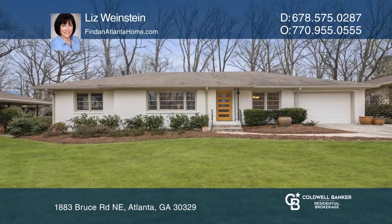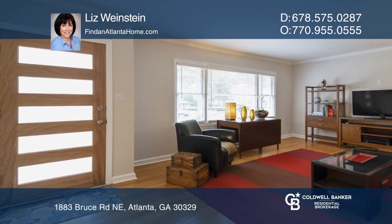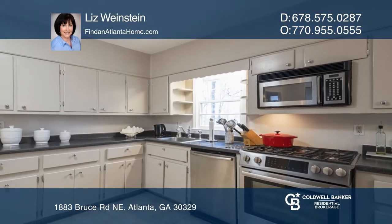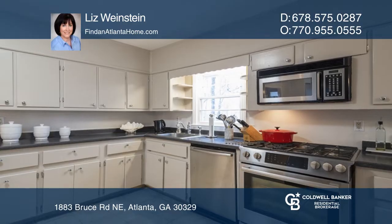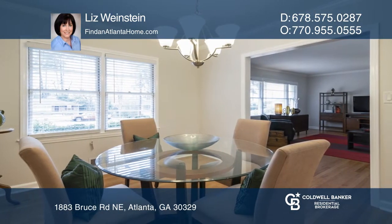Don't wait to see this beautifully maintained four-sided brick home near Briarcliff and Claremont Road, featuring a large kitchen with a breakfast room and a patio. The large fenced yard has an outbuilding with electricity, and the garage and basement offer storage options.